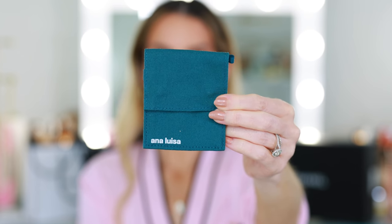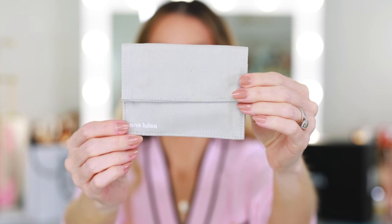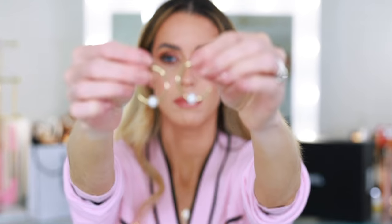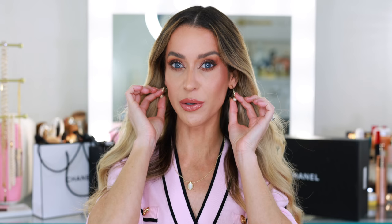I've never had a piece tarnish or break on me. Their prices start around $39 and go up from there, so there's something for all price points. I'll also link a couple of my favorite styles below in case anybody wants to twin with me and pick up these pretty pearl hoops — these might be my new favorite earrings from them.